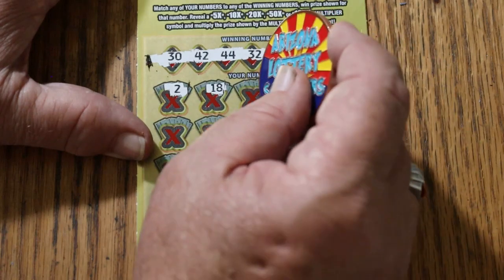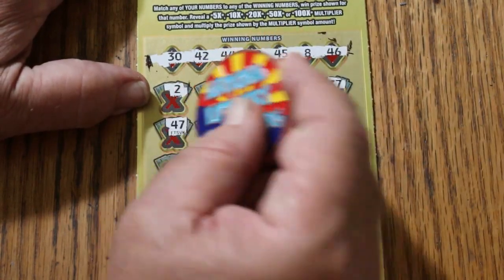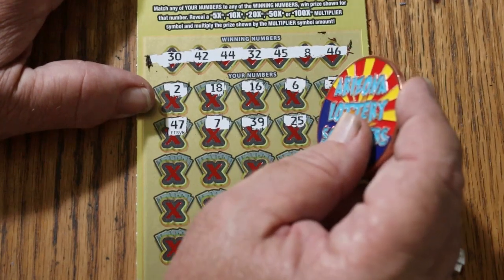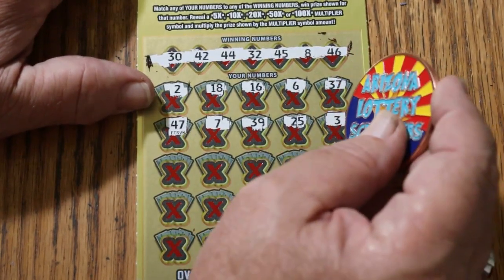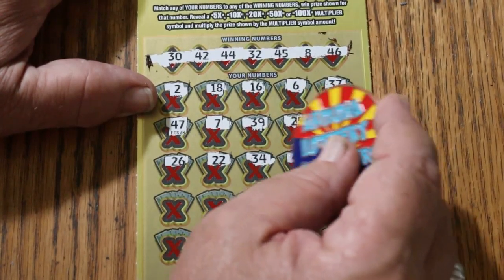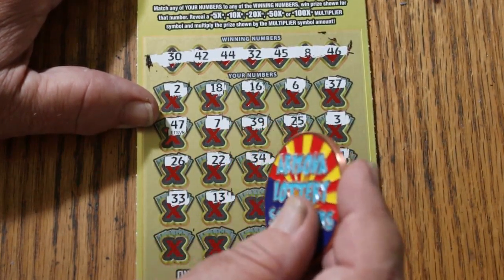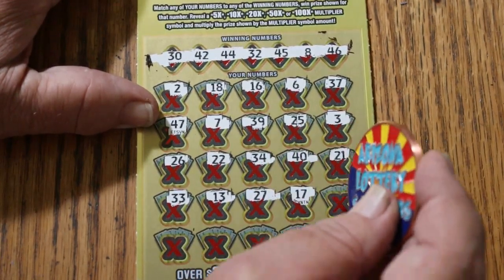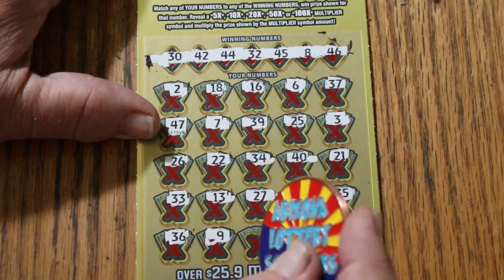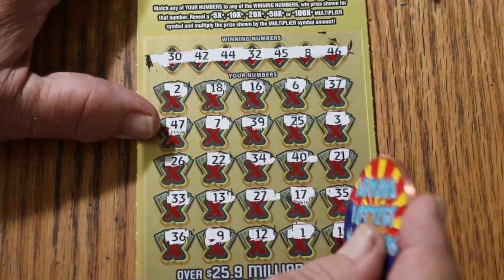Scratching ticket 005: 2, 18, 16, number 6, 37, 47, number 7, 39, 25, number 3, 26, 22, 34, 40, 21, 33, 13, 27, 17, 34, number 5, 36, number 9, number 9, number 12, number 1, and 19. Nothing.